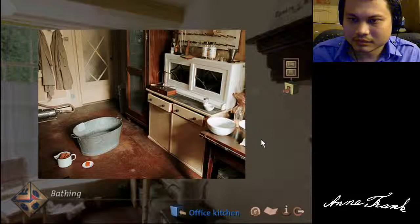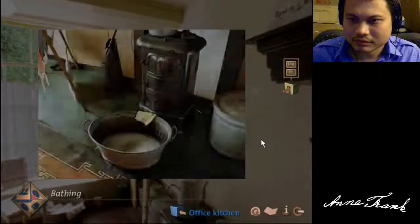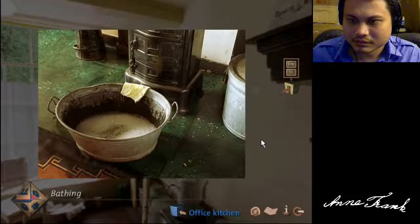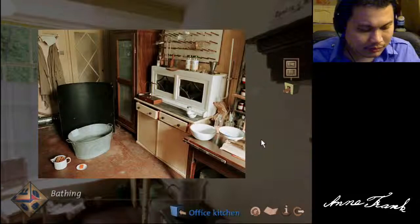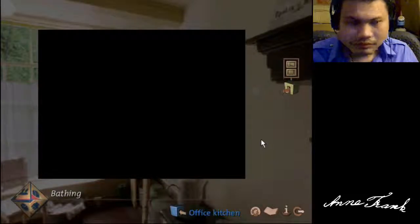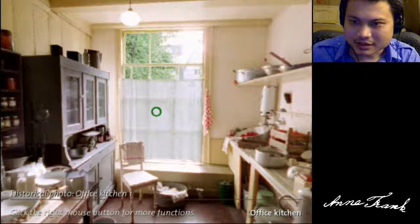Peter takes his bath in the kitchen — before going he tells everybody to stay out of the way because through the glass door one can see everything. Mr. Van Pels prefers his own room; to bathe there he has to carry buckets of water up the stairs. Daddy chooses his private office as his place to wash. Mommy makes do behind a screen in the kitchen. Margot and Anne choose the office at the front — Saturdays the curtains in the office are drawn. Later on, Anne changes to the large office toilet, where she can sit in a tub quietly and safely. Do what you gotta do — nature calls, you take a bath in the tub. Not fun, I guess.